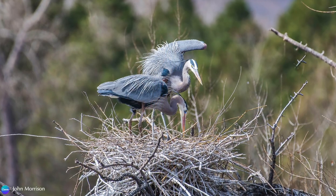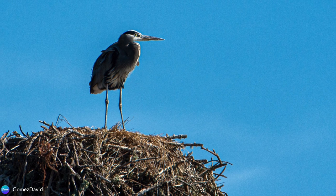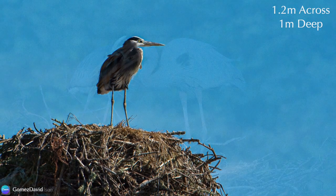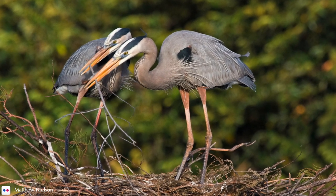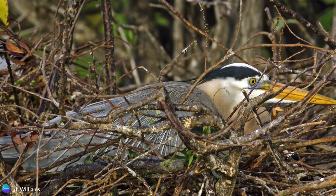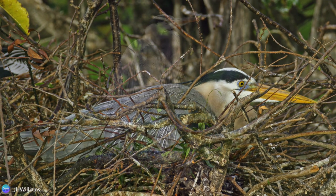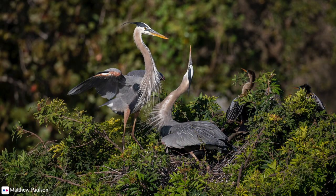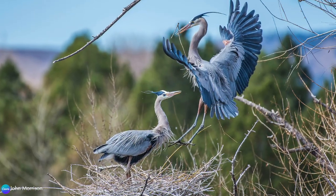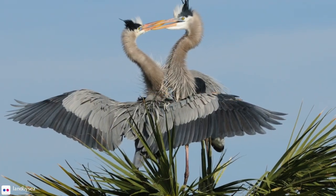A new nest may be 20 inches across, but a nest reused over multiple years can be as wide as four feet across and three and a half feet deep. They are made out of sticks that the male brings to the female, who arranges them into a basket and lines it with softer materials. She lays two to six pale blue eggs and incubates them for 27 to 29 days. The chicks hatch with eyes open, covered in light gray down. Great blue herons are seasonally monogamous and have a variety of displays to reinforce their pair bond, such as greeting rituals, stick transfer, and a nest relief ceremony where they fluff up their feathers and clap their bills together.